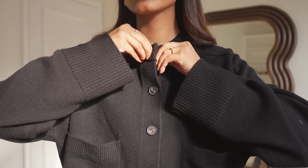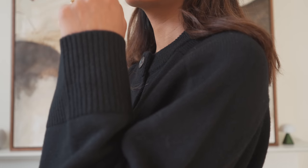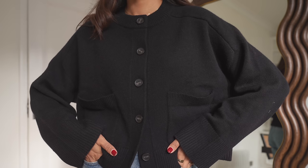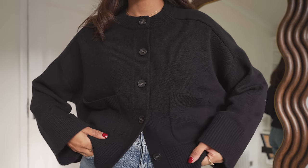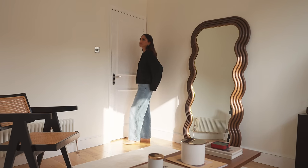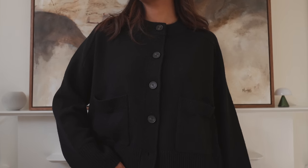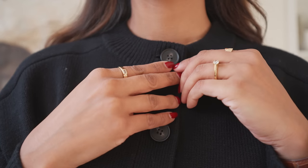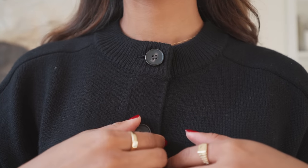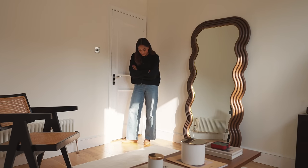Moving on to my next knit — this one is from COS and it's another cardigan. I really love this one because it's very similar to something I've had my eye on from Khaite for a long time. I really like the oversized boxy fit, I love the big pockets, and I really love the collar detail. It's something that's really comfortable but very chic, so I feel like it would really help to elevate a lot of outfits especially paired with some denim and some ballet flats.